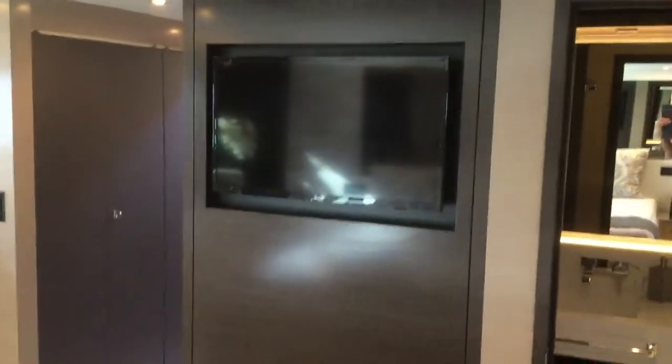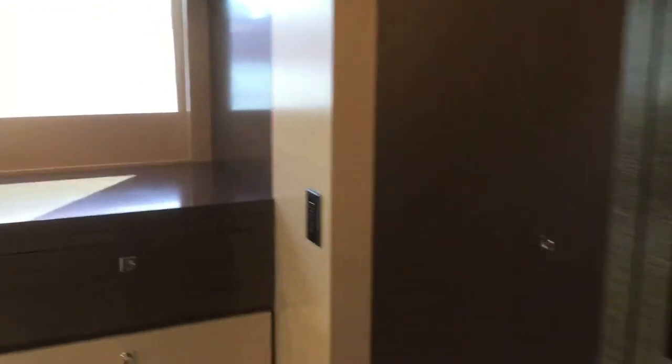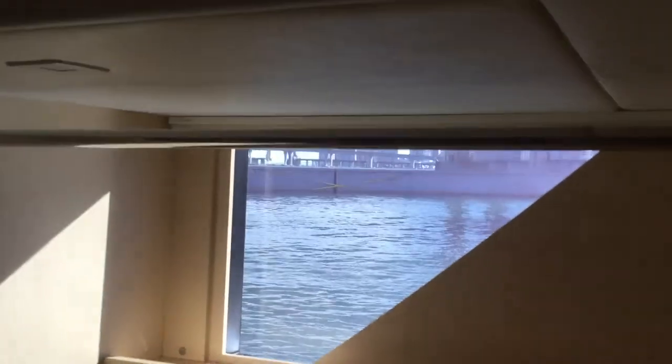Extremely good quality. About 6'4" headroom in here. And then here's one of the biggest closets in the 60-foot range — hanging area there and storage there.